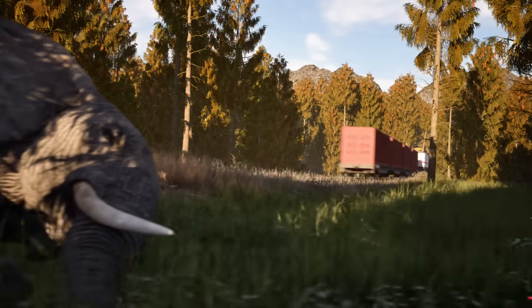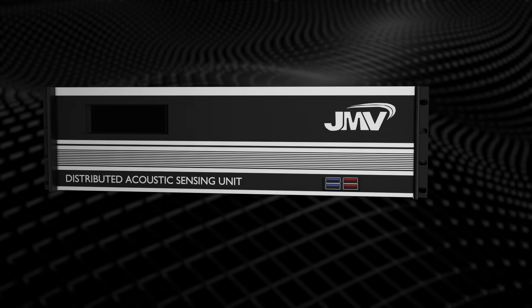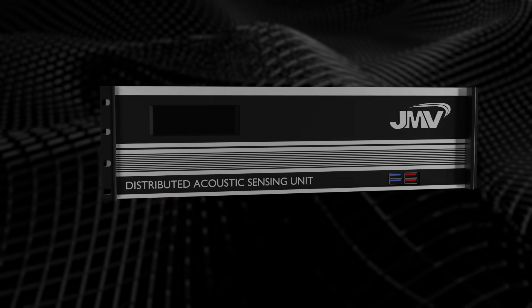What if technology could prevent this tragedy before it even begins? Meet the Animal Intrusion Detection System, a life-saving innovation connecting nature and railways.